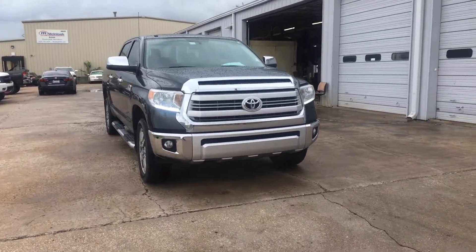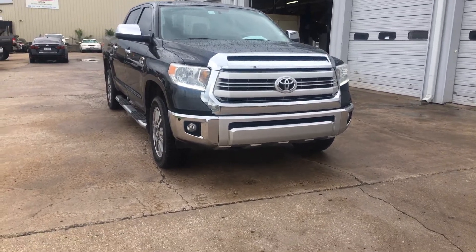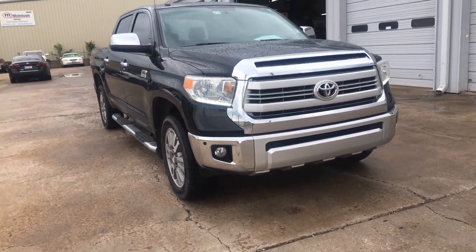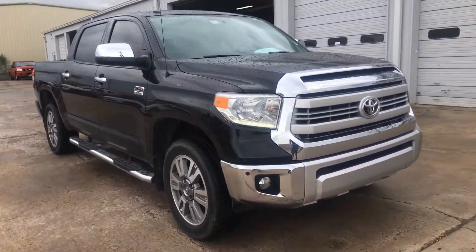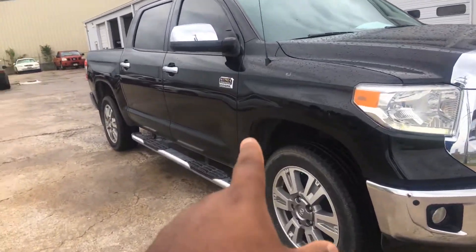Hey, what's going on Brian? This is DeMarco here at Bob Moore in Tulsa, Oklahoma with the 2014 Toyota Tundra. This one actually is that special edition 1794 Edition Tundra, as you can see with that emblem there.